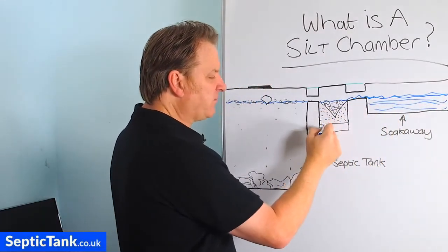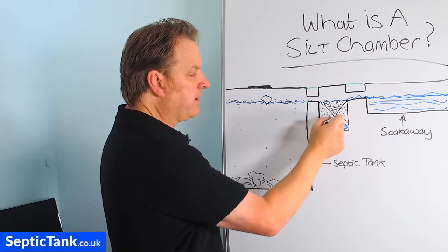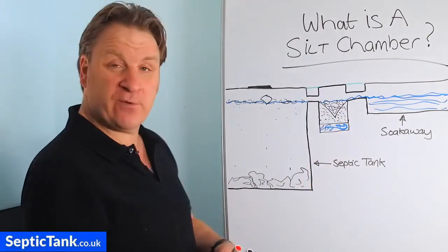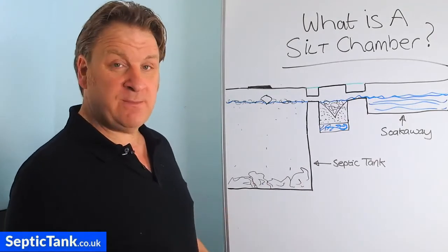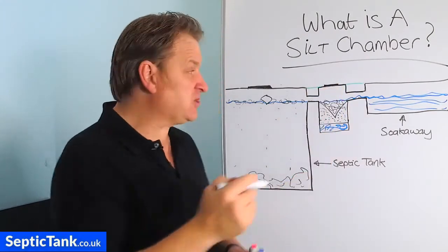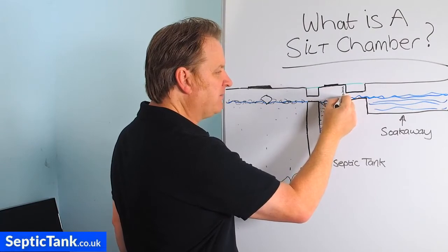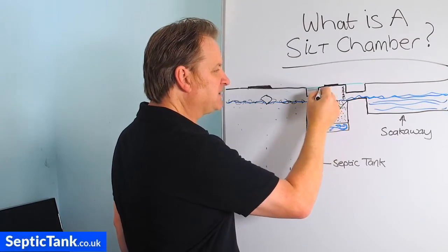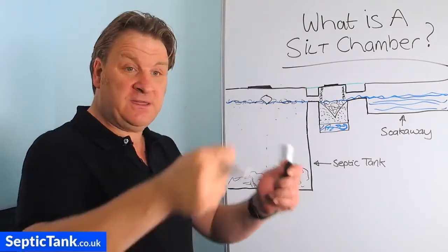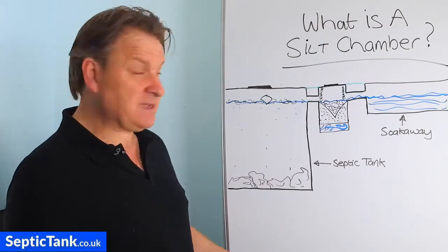These silt traps are amazing. There's a little sump at the bottom as well, but essentially it's like a big basket — very clever. Every three to six months you lift the lid, which has a chain attached to it. You pull the basket out by the chain, tip the debris out into your bin, then put the basket back in. That's it.